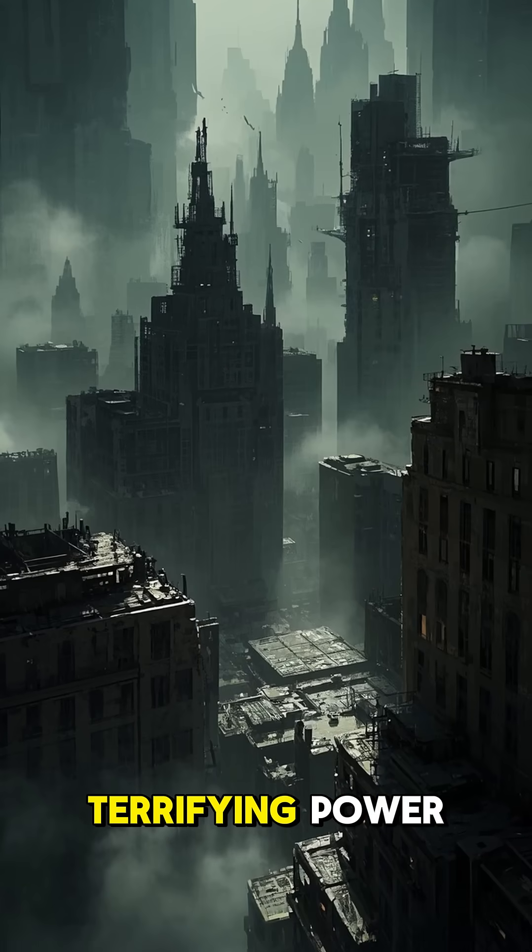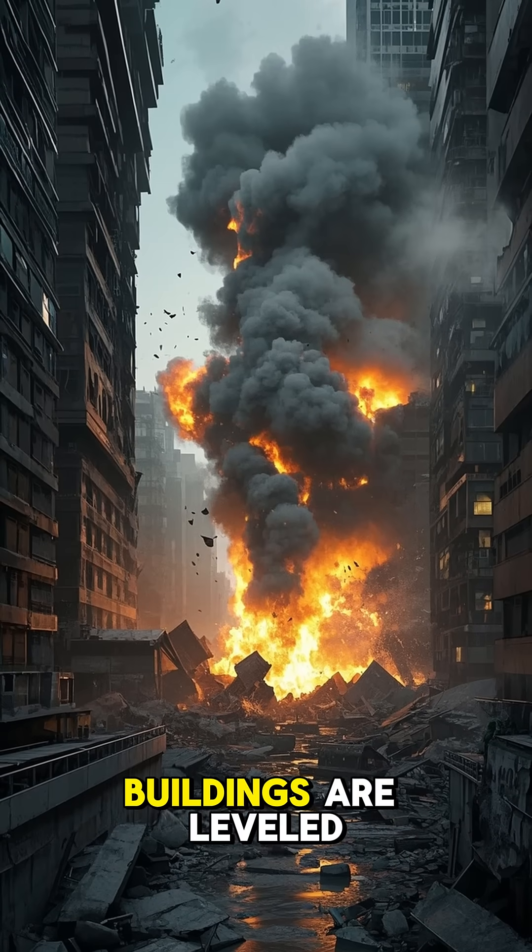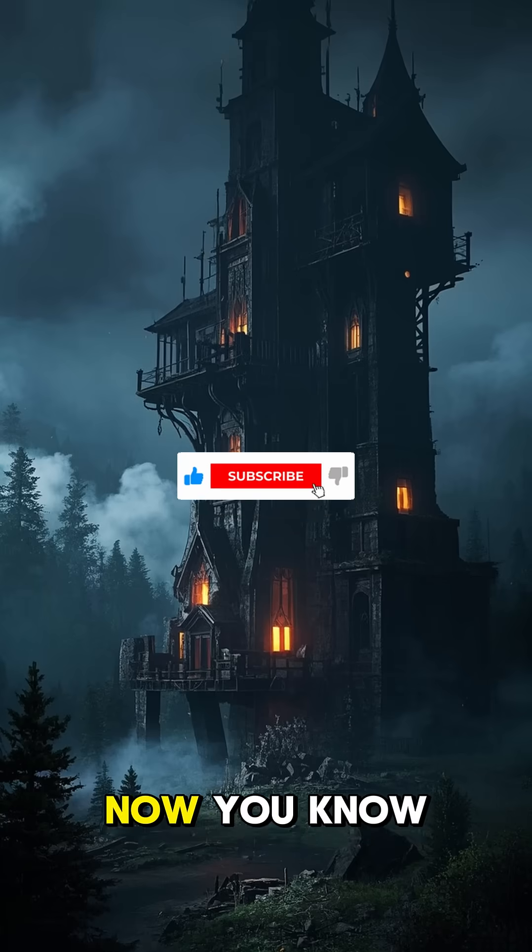It's science with terrifying power. As the bomb's explosion blast wave overtakes the city, buildings are leveled, fires rage, and thousands of people are vaporized instantly. Now you know.